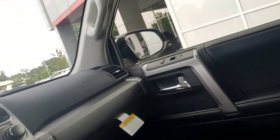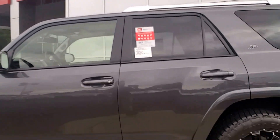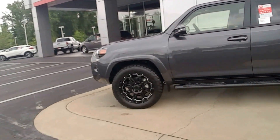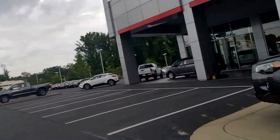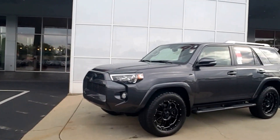Third row. Just a few things about the 4Runner — it's the number one reselling SUV in the world. They are the hottest thing on the market right now and nothing compares. They are off-road equipped, capable, and they're just amazing pieces of machinery.